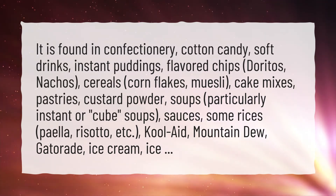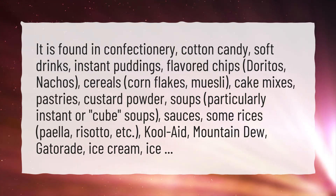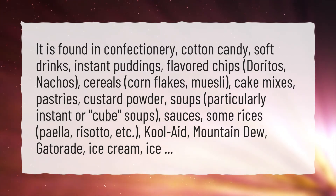Additionally, it is found in sauces, some rices such as paella and risotto, Kool-Aid, Mountain Dew, Gatorade, ice cream, and ice.